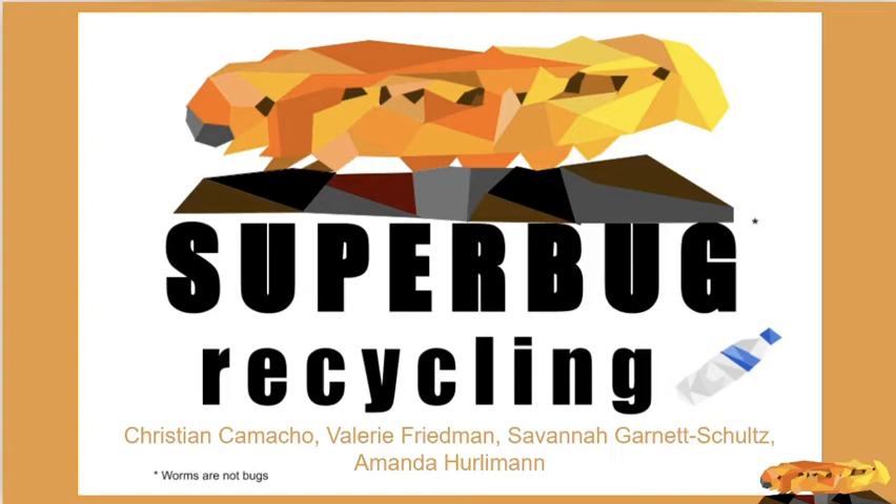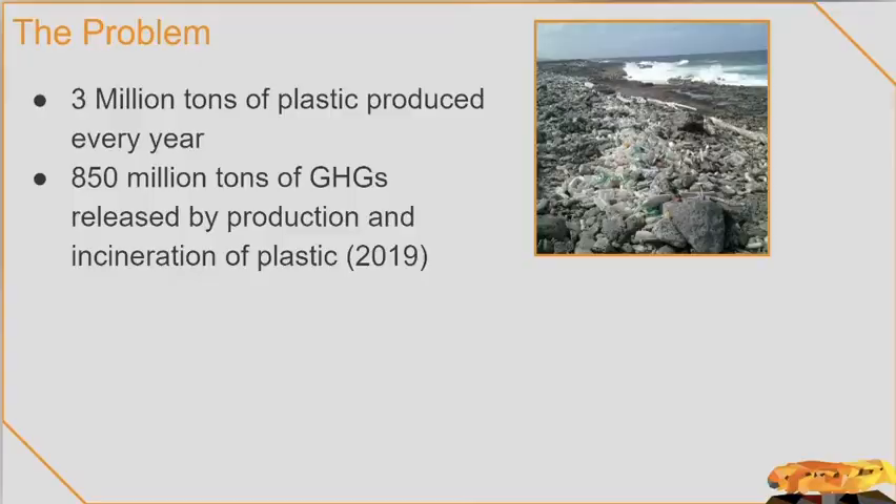Hi, I'm Christian. I'm Valerie. I'm Savannah. And I'm Amanda. And this is Superbug.